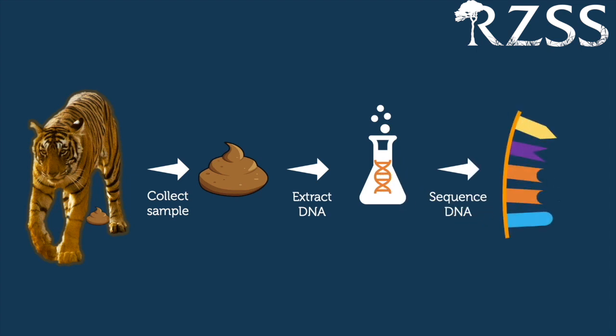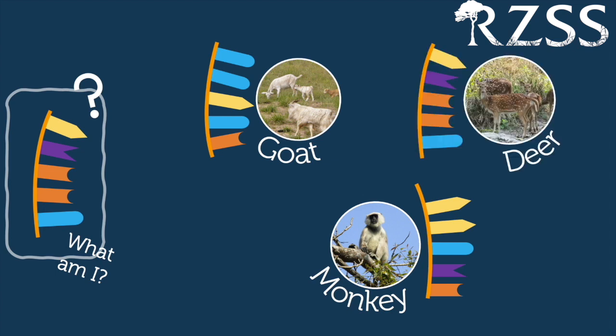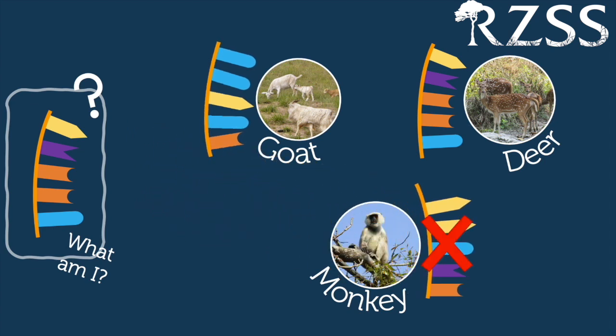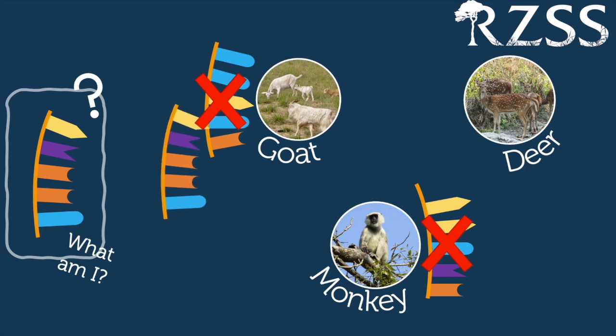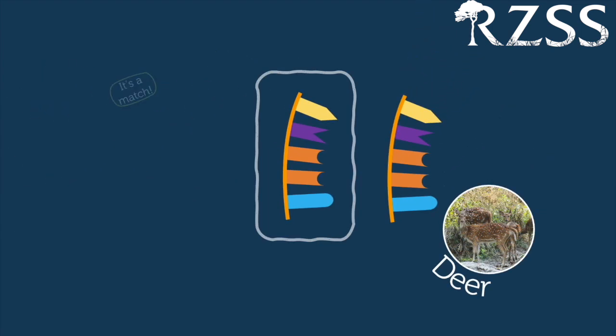This is our barcode — a sequence that all species have but that differs enough between species that we can use it to tell them apart. We take the sequence from the poo and run it against our library of DNA sequences for different species, looking for a match. If there's an exact match, we know that's what the tiger has been eating. In this case, the monkey sequence and the goat sequence don't match with the sequence from the poo, but the deer sequence matches exactly — telling us this tiger has definitely had deer on its dinner menu.